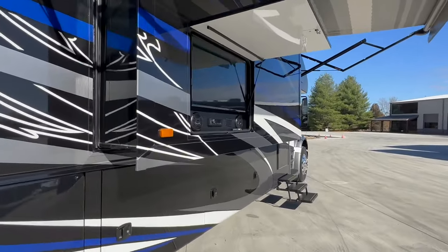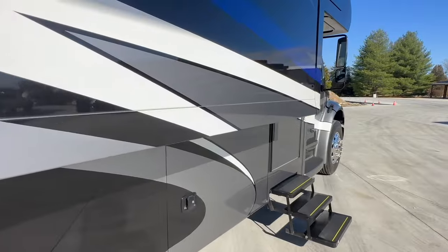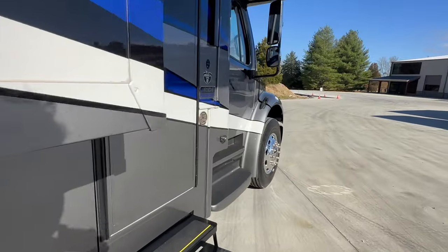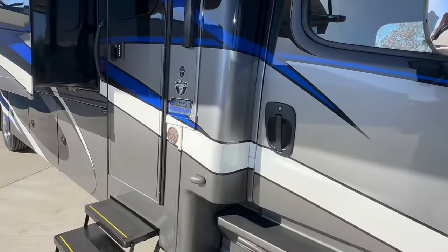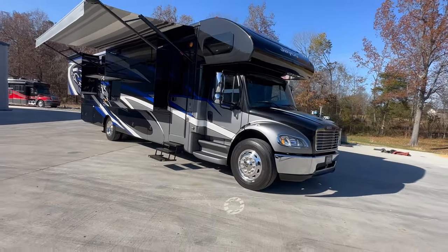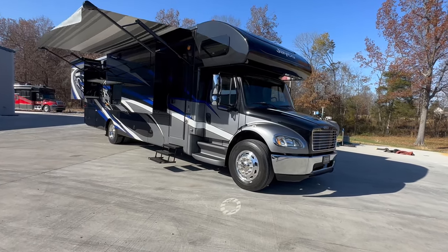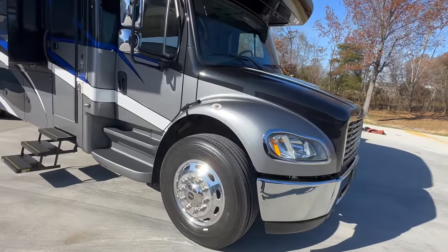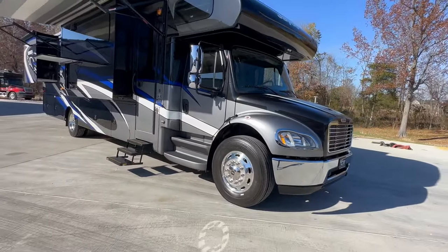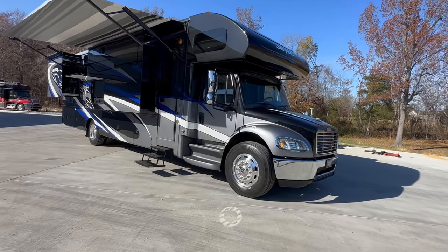We'll take a quick spin through the outdoor entertainment, Bluetooth stereo, and probably a 40-inch TV. The paint on this thing has a little bit of metallic silver, white, black, and then like a Pepsi blue. It's the 37TS, which is on the J Ride Premium — they made that change a few years back. It's an air ride chassis with air brakes. 360 horsepower Cummins, the 6.7 liter, 800 foot-pounds of torque, six-speed Allison. Just a shade over 13,000 miles, Michelin rubber knee-deep all the way around. Stand by — we'll open up the compartment doors, take a quick spin through, and then we'll go inside.